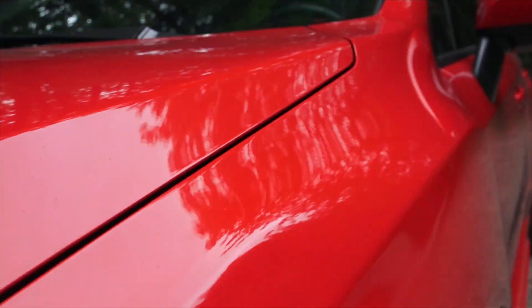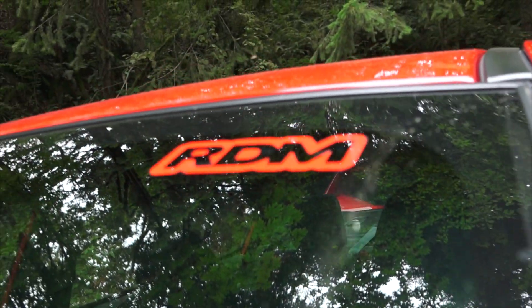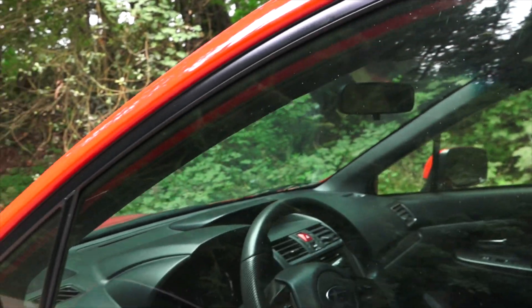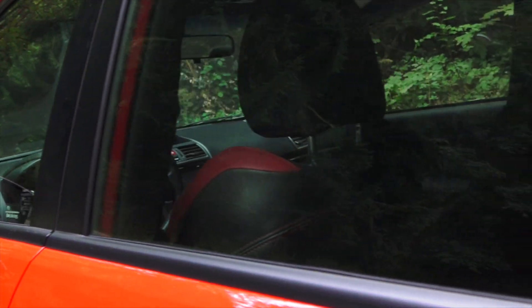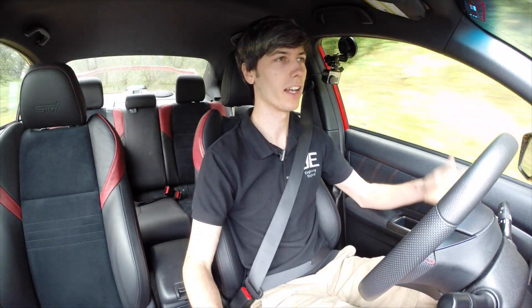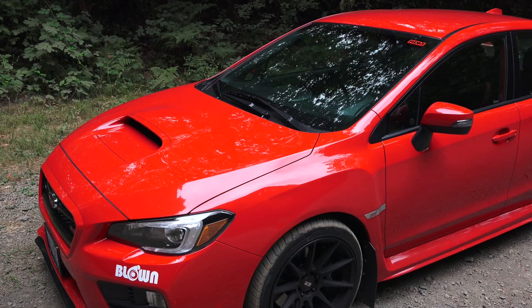The first thing I noticed that I really do like is that they've maintained really good visibility. The previous generation had fantastic visibility, and this is exactly the same case. Out the front, out the rear, checking your blind spot — you've got good visibility all the way around, which I love. A lot of cars are willing to sacrifice that and I'm glad that Subaru hasn't.